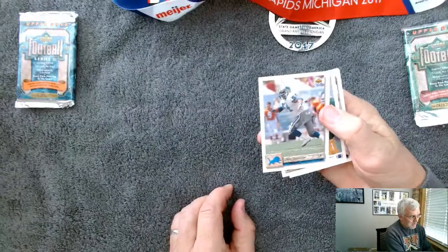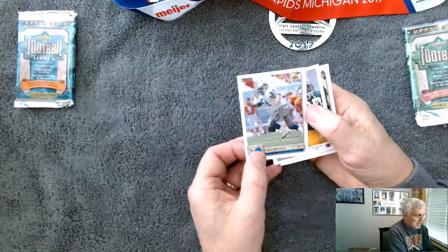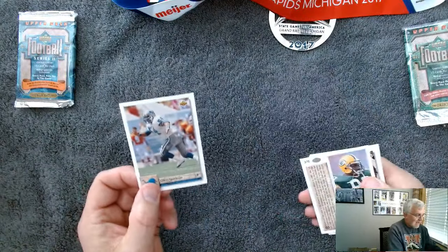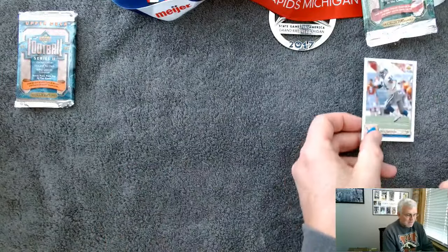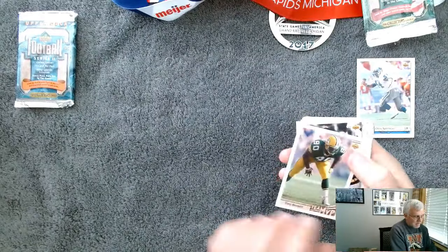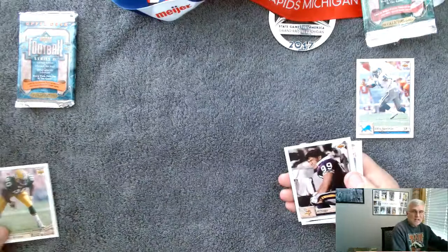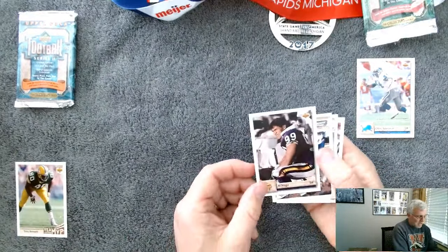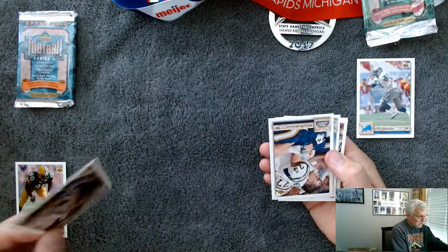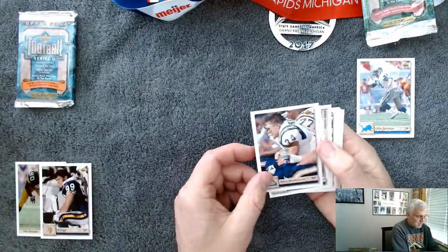Chris Spielman — first card. One of my very, very favorite players of all time. Even though he went to Ohio State, that's okay. He was an amazing Lion. That one I'm definitely going to set aside. Tony Bennett — Team MVP card. That's kind of a neat card. Al Noga for the Vikings. The photography, everything — Upper Deck just does such a good job. These are beautiful cards.